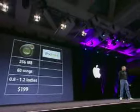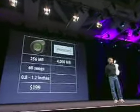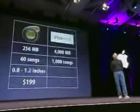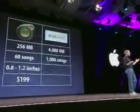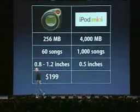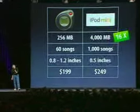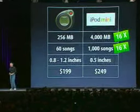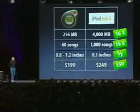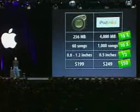Instead of having 256 megabytes, the iPod Mini has 4,000 megabytes — 4 gigabytes of storage. Instead of holding 60 songs, it holds 1,000 songs. We think this is what it takes to take your library with you and not have to fret over which 60 songs you're going to take. It is half the thickness of these other MP3 players — a half an inch thick. And we're going to sell it for $249. It's got 16 times the storage, holds 16 times the music, it's half the thickness, and it's $50 more. This is the best $50 you'll ever spend — you get 940 more songs for $50.